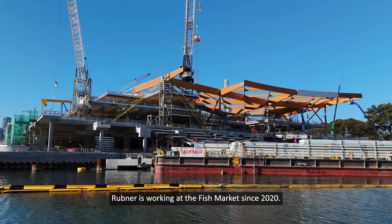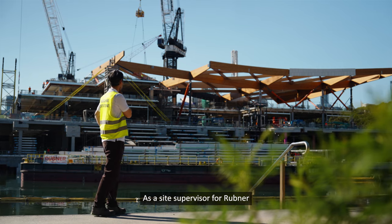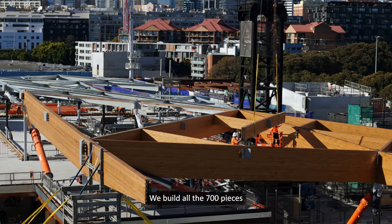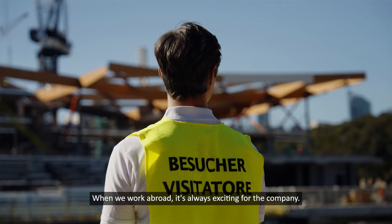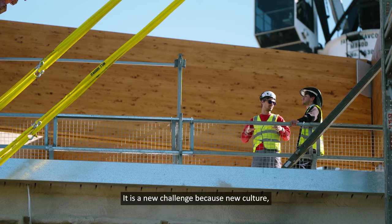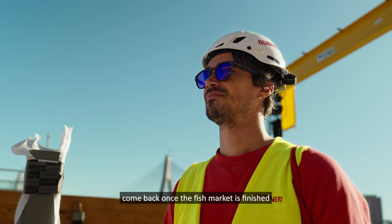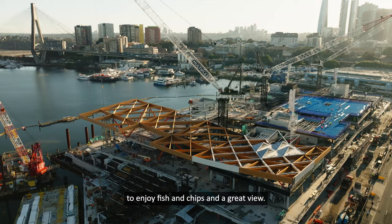Rubner has been working at the fish market since 2020. As site supervisor from Rubner, I'm checking the quality of the timber. We built all 700 pieces that have been delivered here for the construction. When we work abroad, it's always exciting for the company — it's a new challenge because of the new culture, new employees, and new people to work with. My personal highlight will be to come back once the fish market is finished to enjoy fish and chips and a great view.